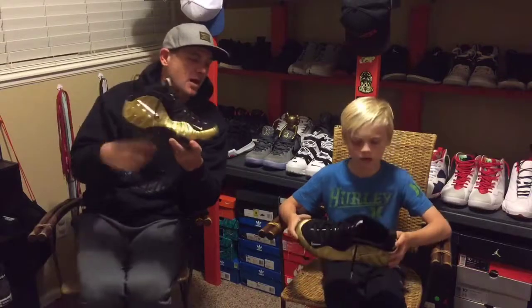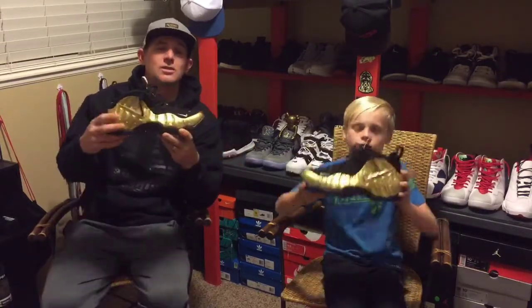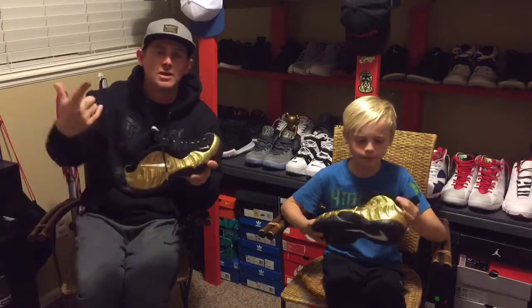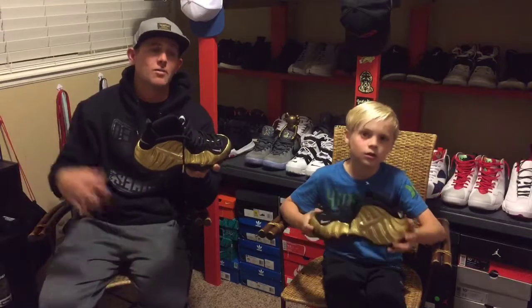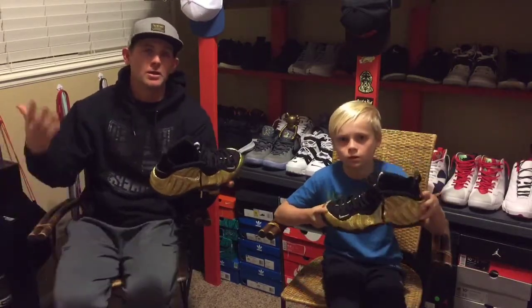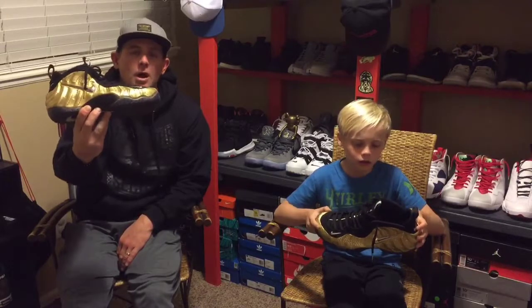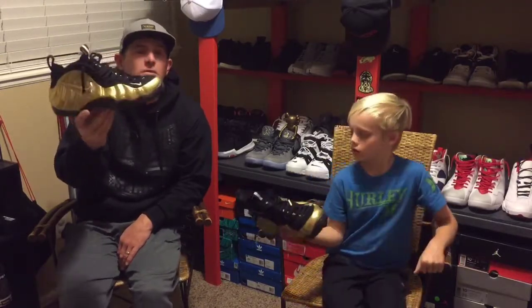I'm definitely not usually a Foamposite guy, and I'm definitely not usually this flashy of a guy. There are a few Foamposites I like that I don't have but would like to add to my collection someday — like the Yeezys, the Gucci Foams, and a few other colorways. I love the eggplant that's out right now, actually. I don't know why I didn't get it. Definitely, this usually is not me in every way, shape, or form, and to be honest, it took a minute for it to grow on me.